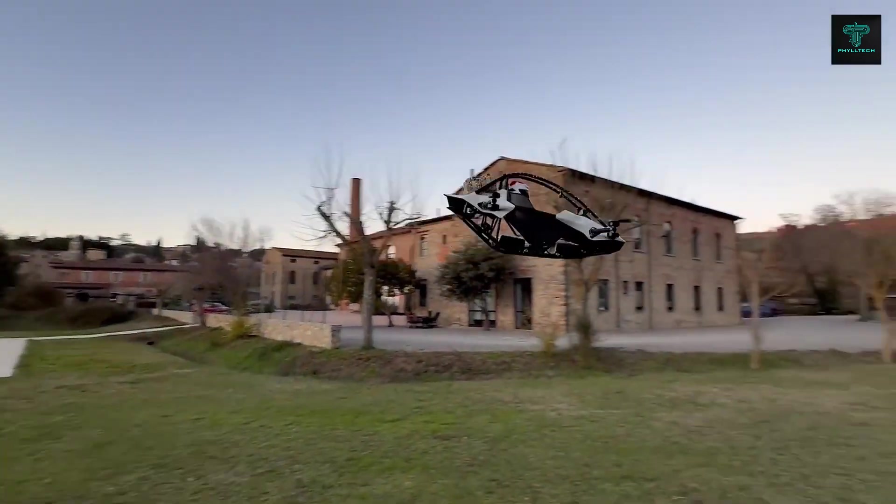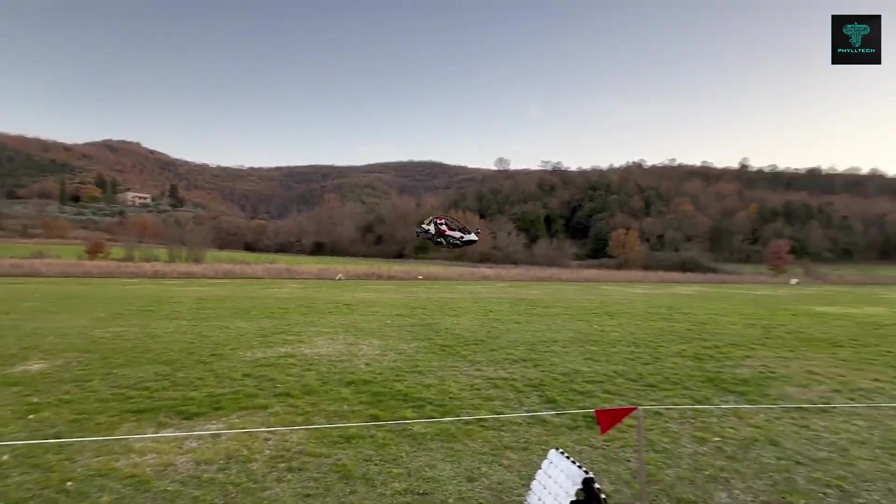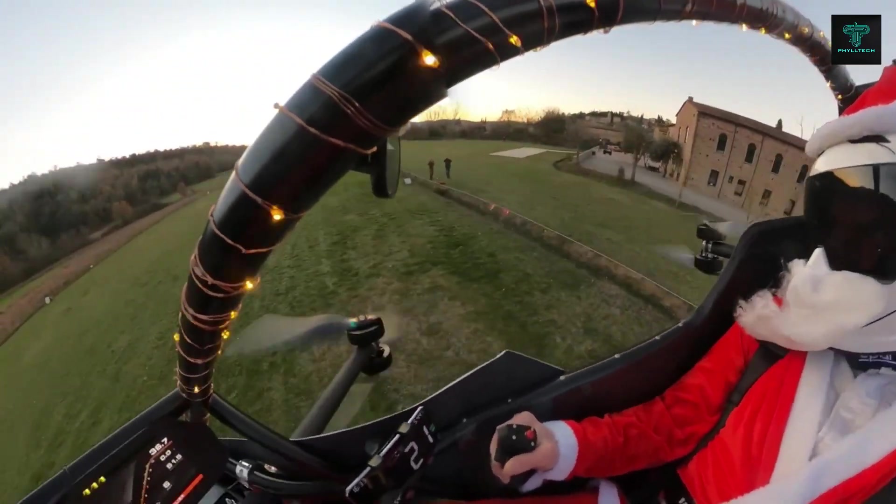The Jetson 1 ensures safety in the event of an emergency. It's designed to make flying accessible to everyone, with a control system that allows users to become pilots in just five minutes.